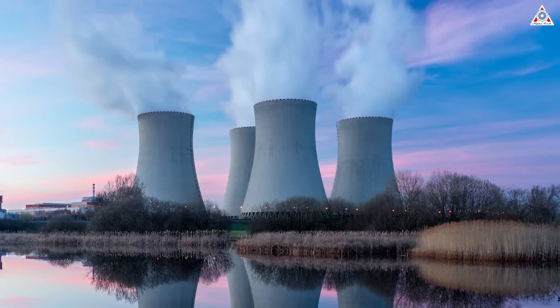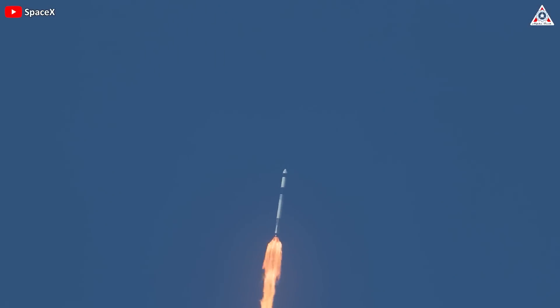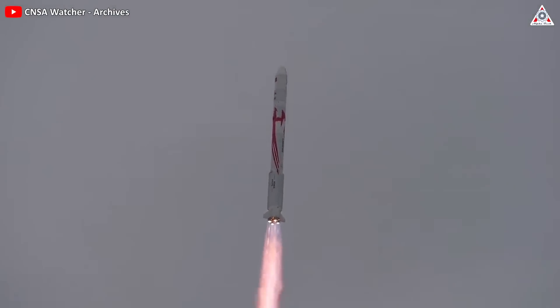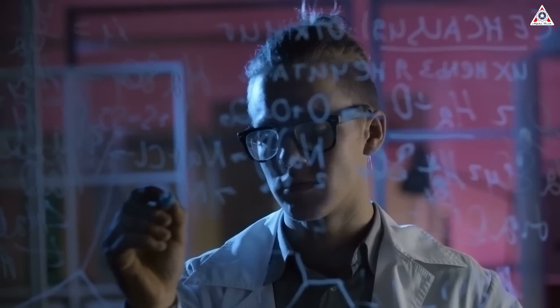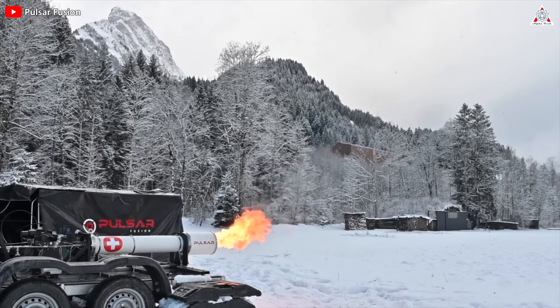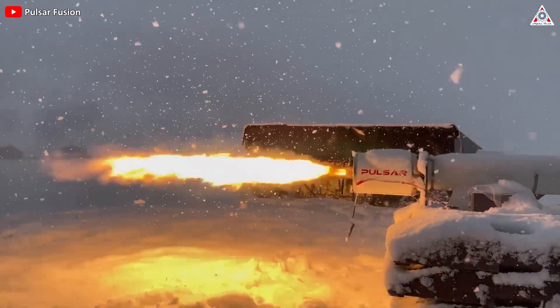Like many other aspects, energy issues also have a huge impact on the rocket industry. Currently, most rockets still use chemical substances as fuel, like kerosene, hydrogen, or more recently methane. So can nuclear energy enter this field? The answer is absolutely possible. Many companies are researching this energy to apply to their rockets. One of those companies is Pulsar Fusion, a UK-based startup specializing in engine development, including engines using nuclear fuel.